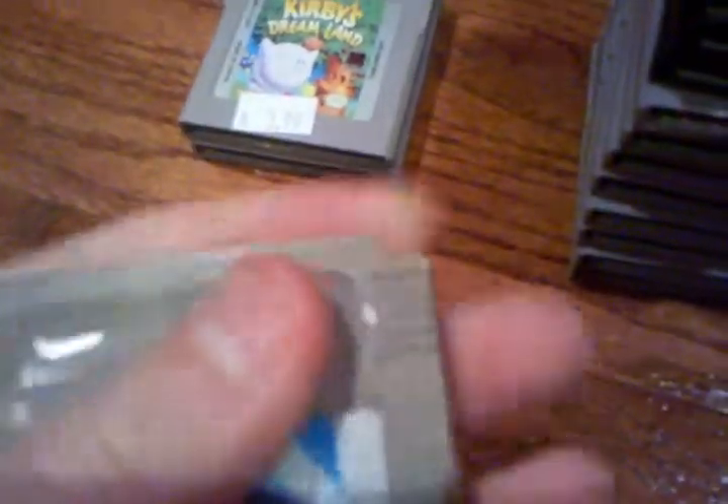I traded for this — I had a duplicate copy of Mario for the Game Boy Color, I think it was Deluxe. This copy is a little yellowed, but I had two copies and figured why not get a Mario game I don't already have.